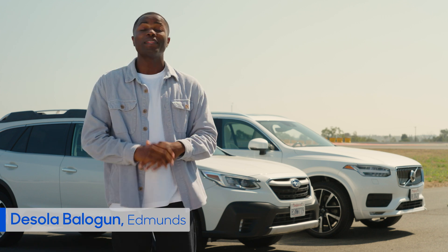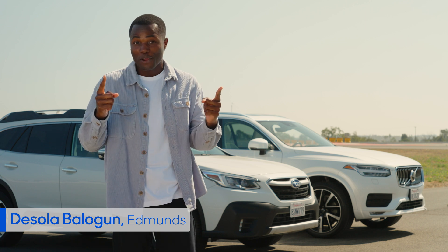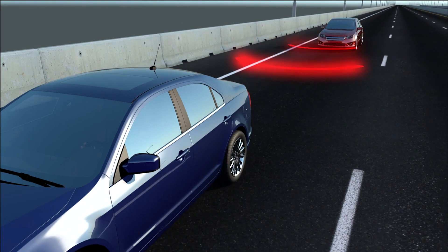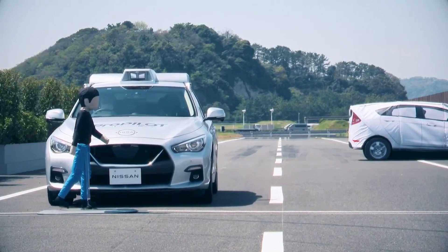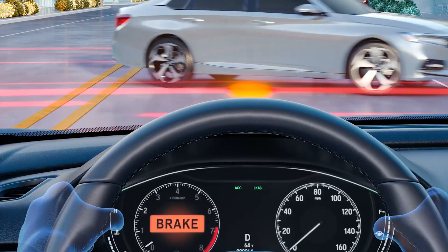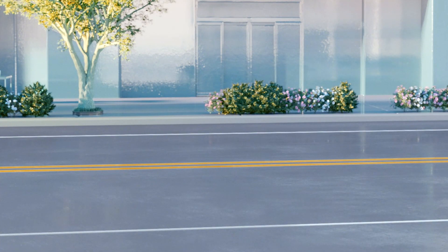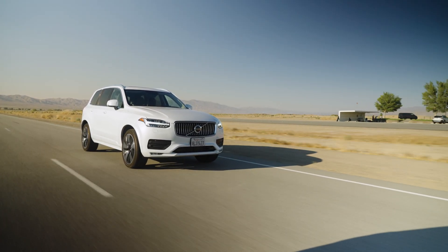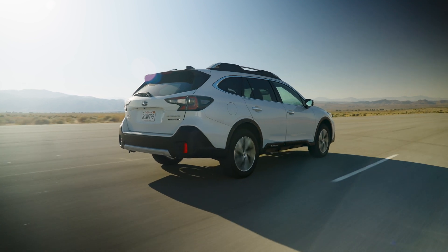Let's talk about two fairly commonplace driver assist technologies: forward collision warning and automatic emergency braking. These two work hand in hand. The first warns drivers of an impending crash with another car, or in some systems, pedestrians on the road. The second will actually intervene if the driver doesn't apply the brakes, slowing the car to a stop or at least reducing speed enough to reduce the damage of a collision. And they work — with some studies showing cars equipped with both systems are nearly 50% less likely to rear-end another vehicle.